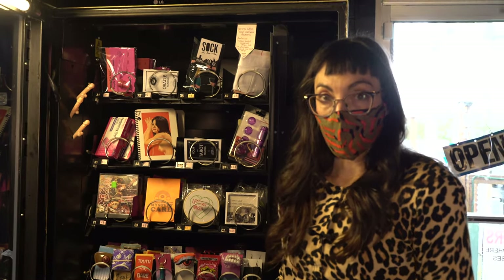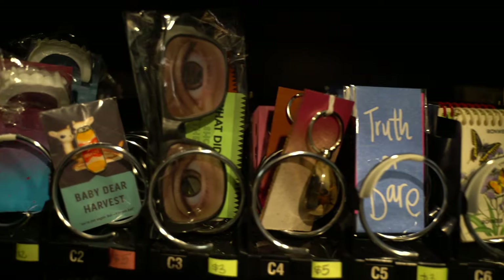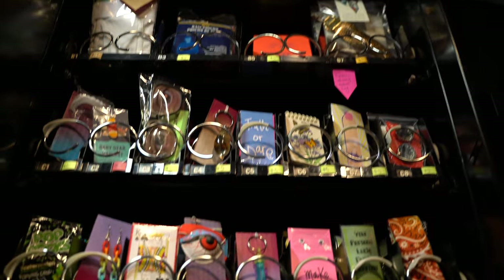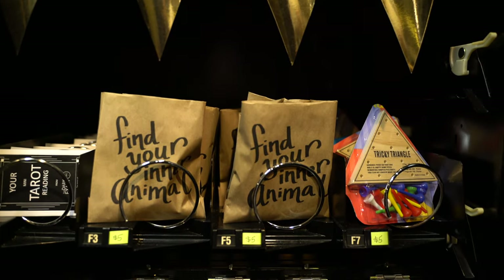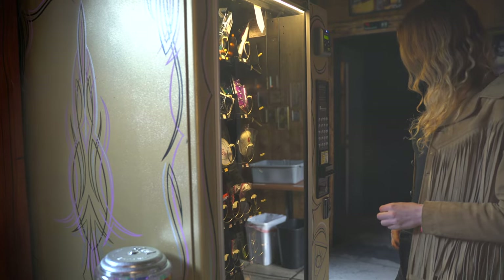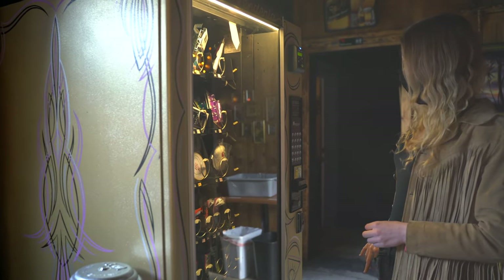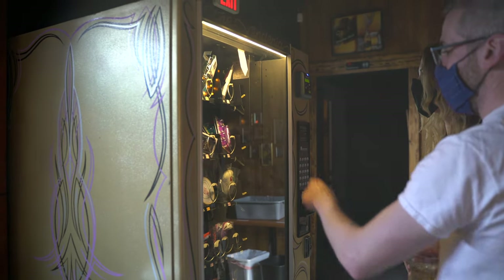There is a natural strategy for visually merchandising your machine. We are all conditioned to read from left to right and from top to bottom. Vending machine experts say you want to put your highest priced products on the right, because subconsciously we value things more the higher up they are and the further to the right.